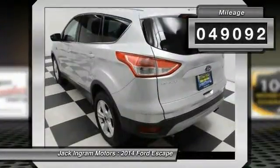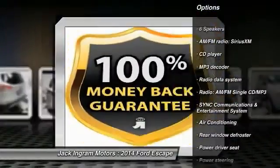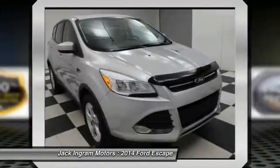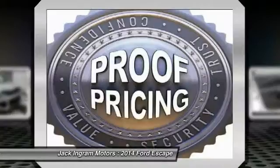Here are some of this vehicle's great options: traction control, dual airbags, air conditioning, front power steering, alloy wheels, four-wheel disc brakes, fog lights, power windows, compass, and CD player.